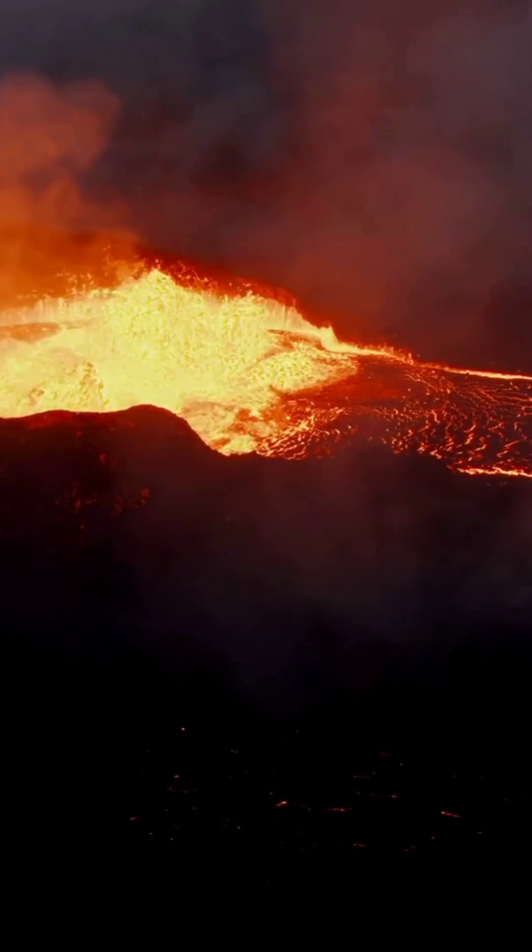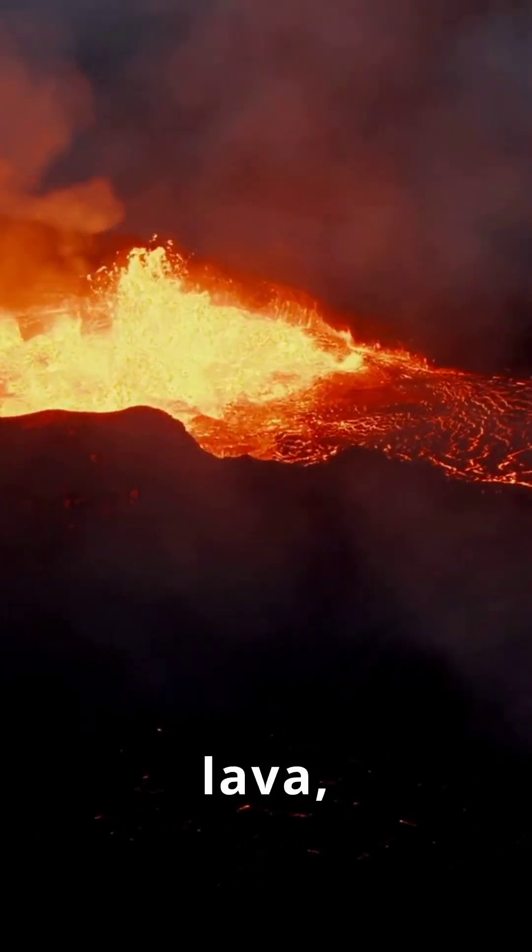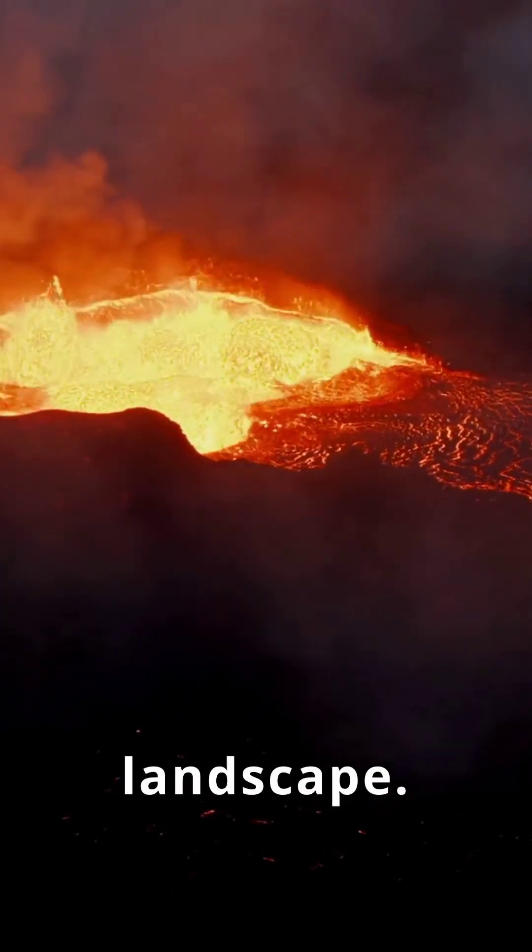Not all eruptions are violent. Some volcanoes gently ooze lava, slowly reshaping the landscape.